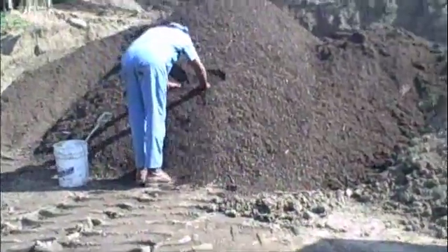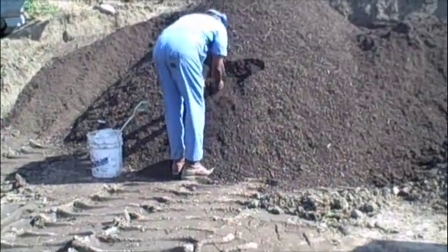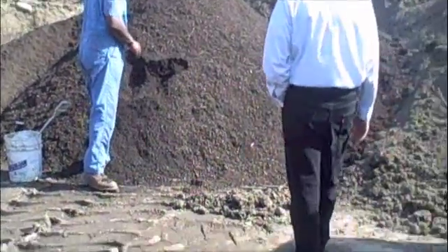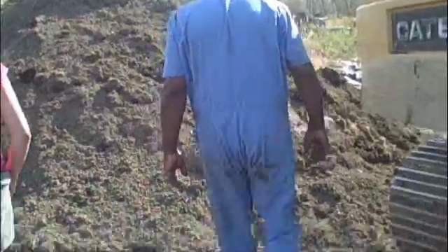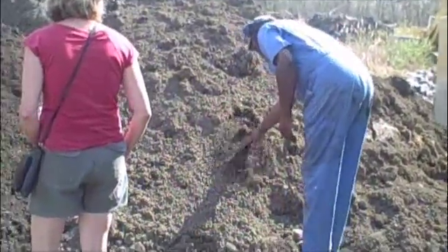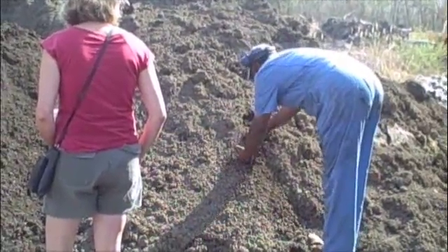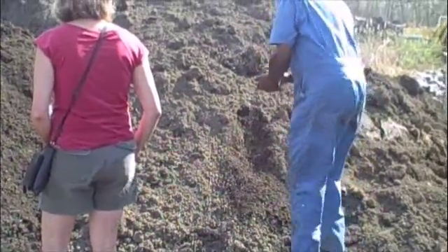That looks like good stuff. Is this the finished product? So this is screen compost. Someone comes to you to buy stuff for their garden — this is the stuff. And then this is garden soil. So this has an organic content of about 6%, and the rest of it is minerals.